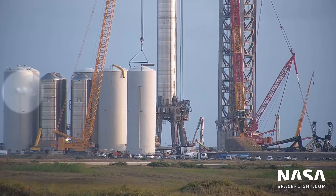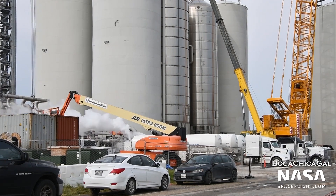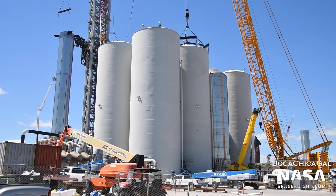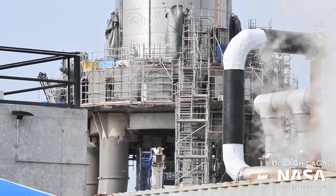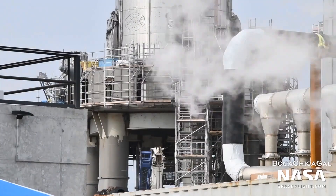Things got chilly this week in Boca Chica. We saw the Orbital Tank Farm partially come to life for the first time on September 22nd. One completed tank was loaded with liquid nitrogen to ensure that the piping and the tank itself were able to hold cryogenic liquids. If this test went well, which it appears that it did, the tank will be cleared to hold liquid oxygen in the future. These tanks will eventually be used to fuel Starship and Super Heavy vehicles on the Orbital Launch Mount.